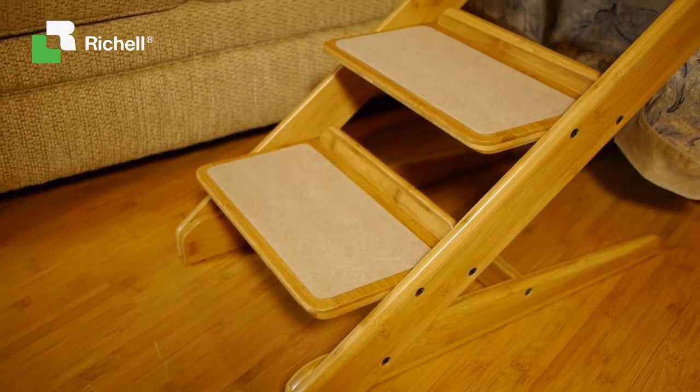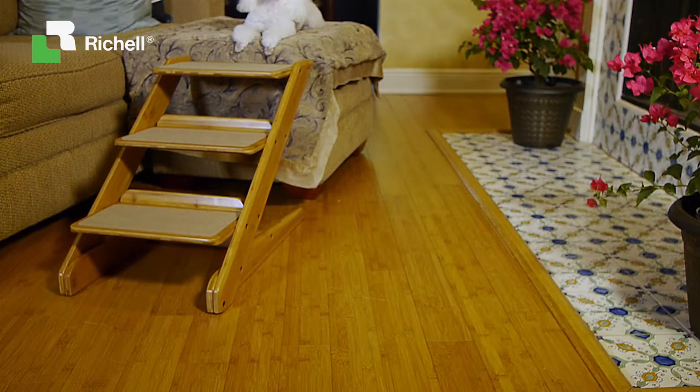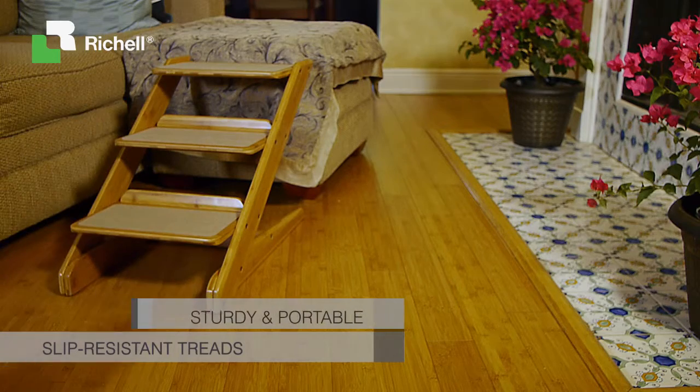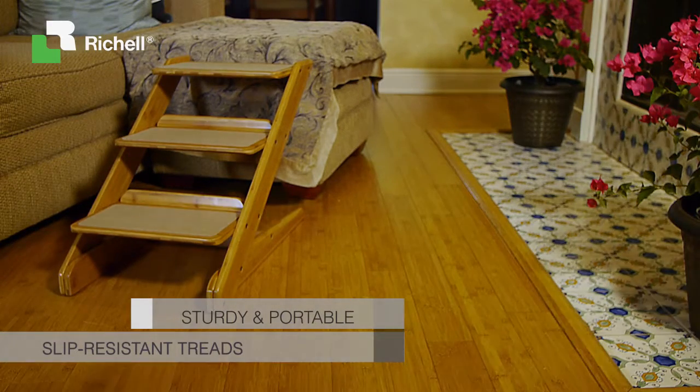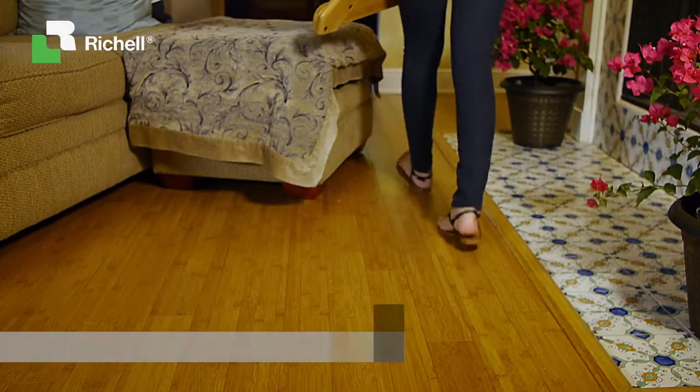Make life easy for your dog with the Takei three-step stool from Ritual USA. Unlike bulky plastic steps, this award-winning design is crafted with a natural bamboo finish and slip-resistant treads. These steps are sturdy, portable, and look great wherever you place them.